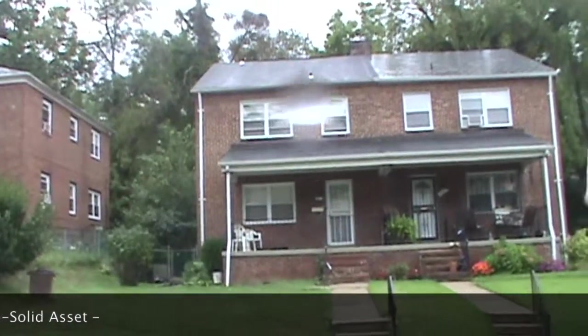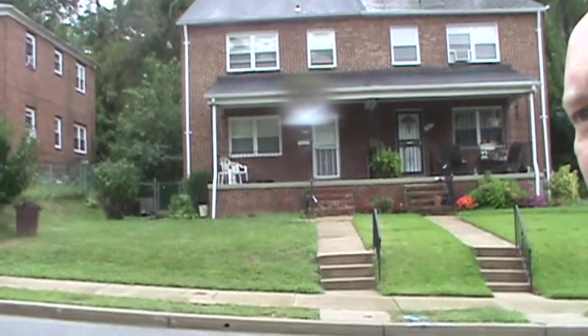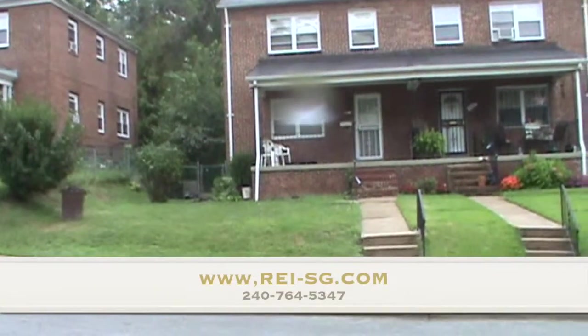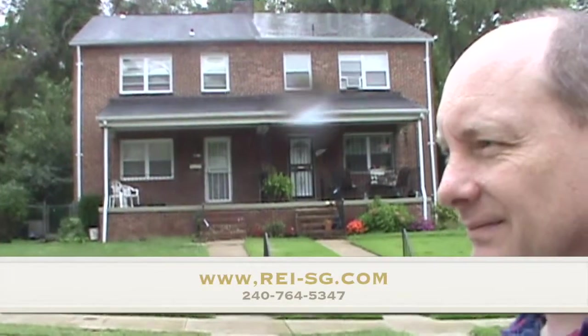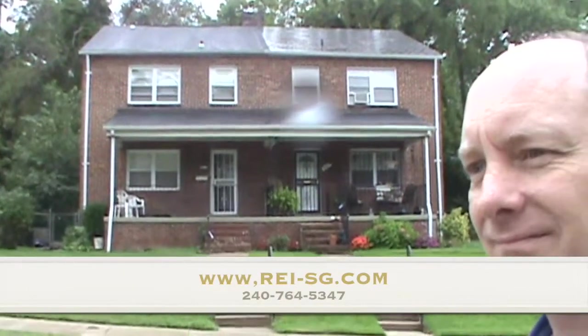Alright ladies and gentlemen, stay tuned to our TV channel. We're going to be doing more of these videos, teaching and educating you guys through the process. Once you get a note, then what do you do next? Once you bid on something, what's the next step? Dan Moran and Sid Hamid, Real Estate Investment Solutions Group, here in Baltimore, Maryland.